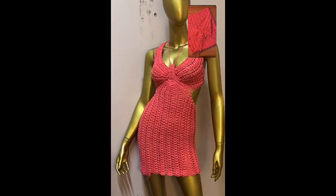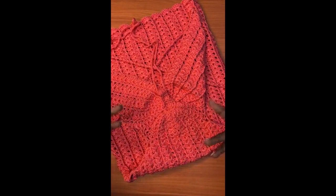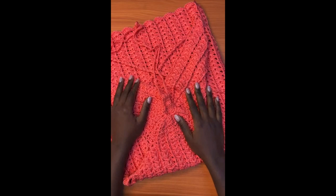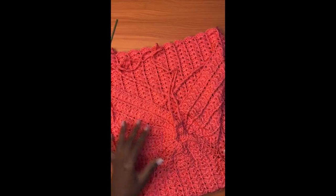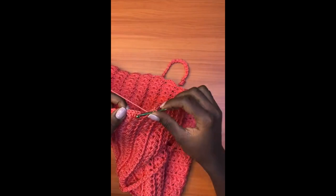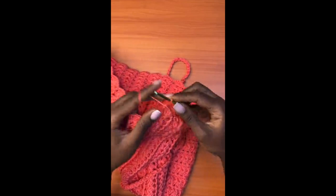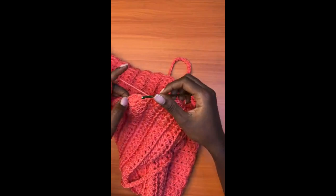That was a quick update — just recording behind the scenes. For those who want the tutorial, it's already on my YouTube channel. Just search for my username on YouTube and you'll find the tutorial for this dress. There's a top tutorial and a dress tutorial. Recently I was able to recreate the butterfly crochet top in a different version.